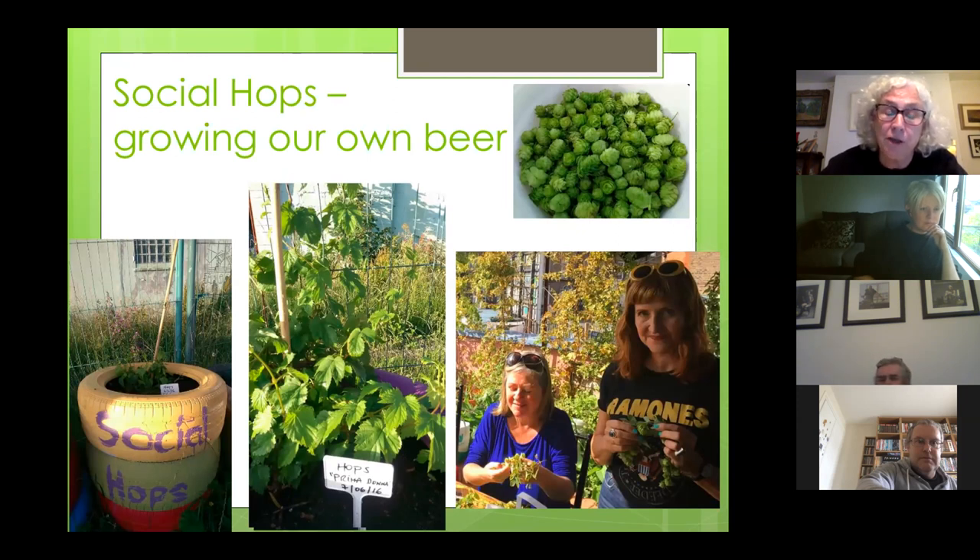Another growing project is Social Hops. There's a movement throughout the country — in Dublin lots of people are growing hops, some just with one plant on their balcony. We harvest them collectively at the same time, and over the last few years we've brought the hops to the Bernard Shaw pub and they've been brought collectively to Rascals Brewery, a Social Hops brew made, and then we all get free beer. This year we'll probably be going to the relocated Bernard Shaw, which is up at the Porterhouse.